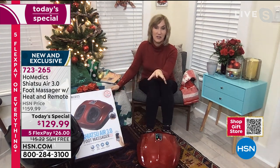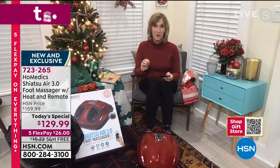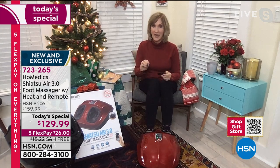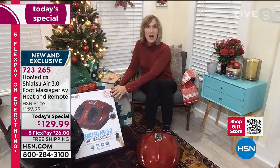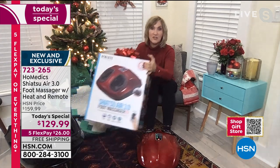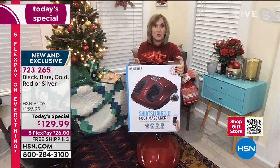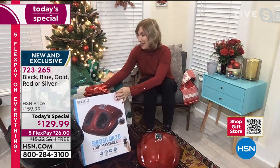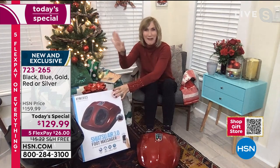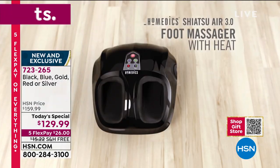This is an HSN exclusive. You are not going to find a machine like this with a remote anywhere from HoMedics, and you won't find it at any price like this. It really is today like $45 off. The original price will go back up to $159.99. Last year we sold out, so $30 off today plus an additional $15 off with free shipping.